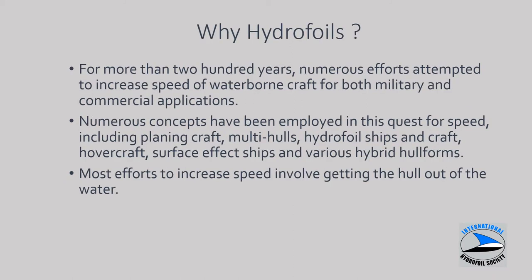Why hydrofoils? Everybody likes to go fast in cars and boats. There's been a lot of effort to increase waterborne speed, both for naval applications as well as recreational and commercial applications, including high-speed ferries. There are a lot of different advanced unconventional hull forms out there shown on this slide. All these advanced vehicles focus on lifting or removing as much of the hull as possible from the sea surface, both to reduce friction and drag and also to take the hull out of the wave effects on the surface.